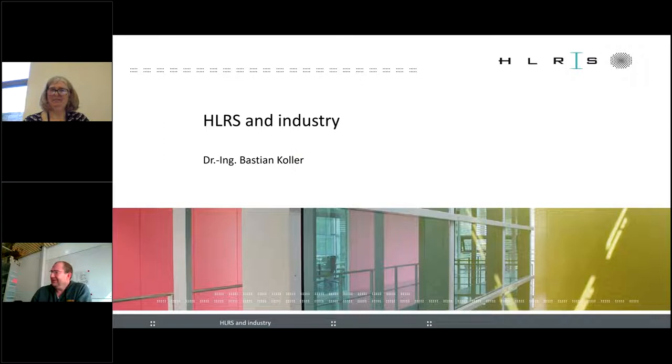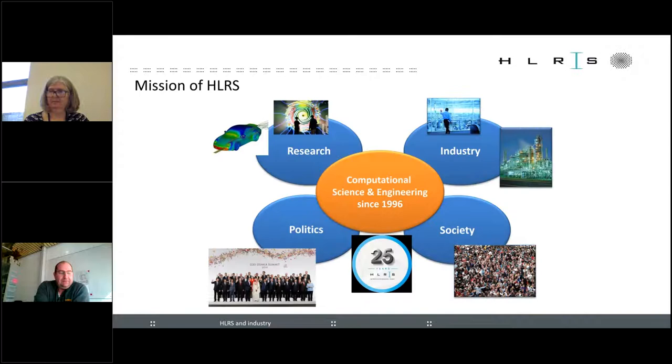HLRS is a high-performance computing center in Stuttgart, Germany, officially founded in 1996 — this year we celebrate our 25th anniversary. We started with a mission focused on research, but always with an eye on industry as well. We have since extended our work to encompass society and politics, which is important because our machines are typically funded by government and local government, and it is important to support decision-making mechanisms. We originally started with a public-private partnership that included two major automotive OEMs.